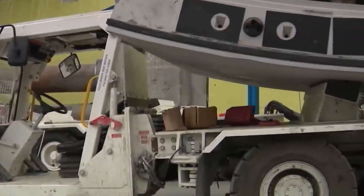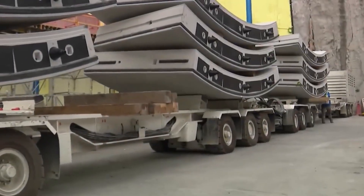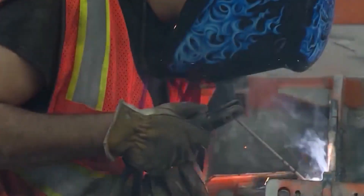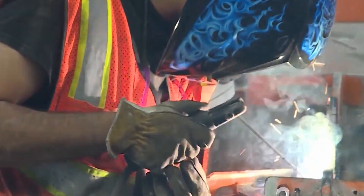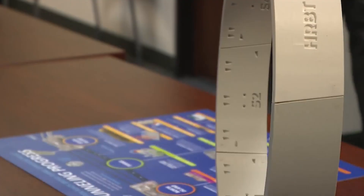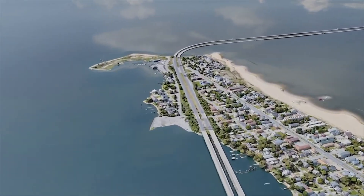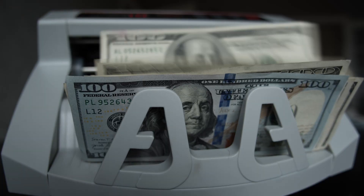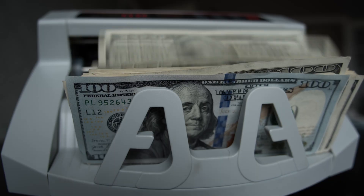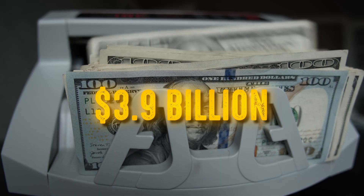It's a huge challenge to add more underwater tunnels, but just like the original project, it's time to bring some bold engineering to the table. The project will involve the use of cutting-edge techniques and technology to make sure this expansion not only works but lasts as the region continues to grow. This isn't just a big project — it's one of the biggest in the country right now, with a budget topping $3.9 billion.